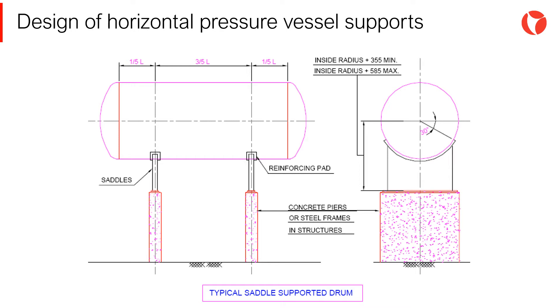The design of the saddles in this case is exactly the same. The only consideration to take into account is that the loads transmitted to these piers must be minimized, so that the cross section is as small as possible.